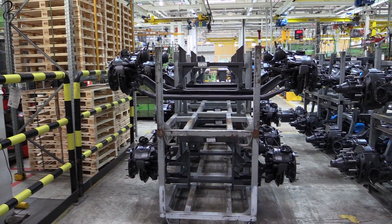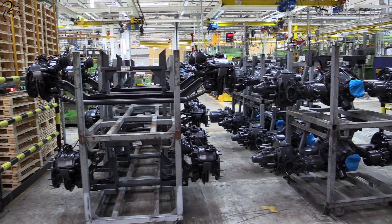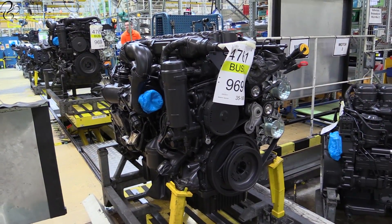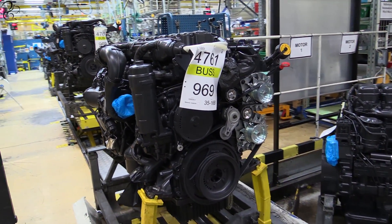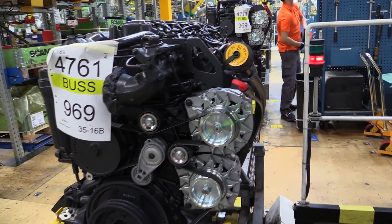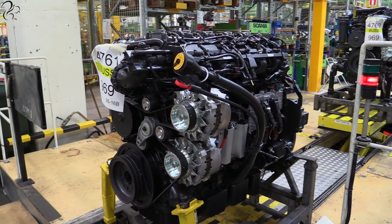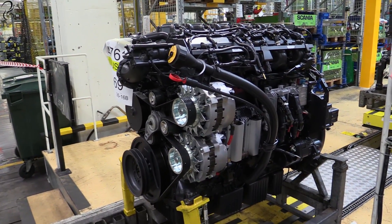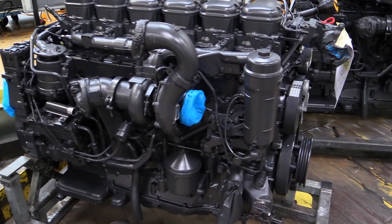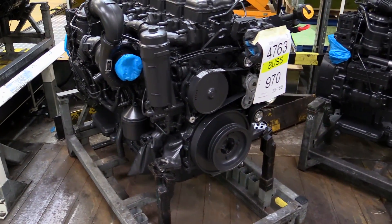Here you can see some of the drive axles, which will be assembled onto the chassis by a particular team. Also going with these drive axles are the engines. The engines are not assembled at this plant — they're assembled at the engine assembly plant, which is very close to the chassis factory. I wanted to visit the engine assembly plant and get some footage, but unfortunately I just didn't get time. But they all look so neat and tidy.